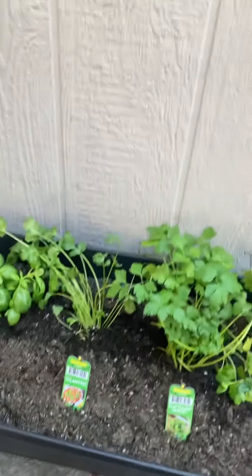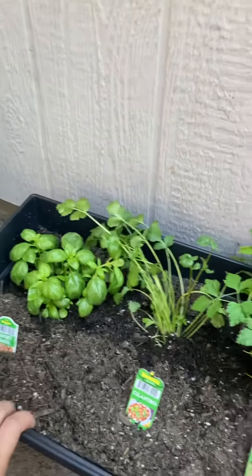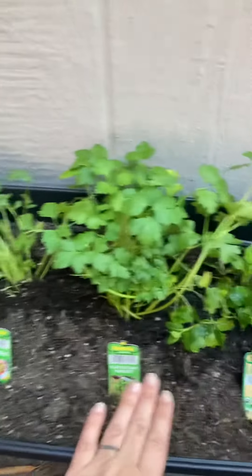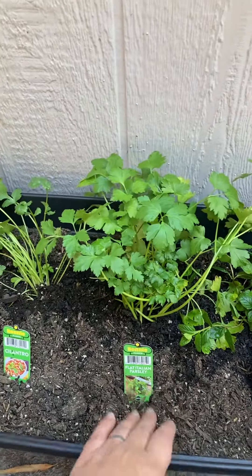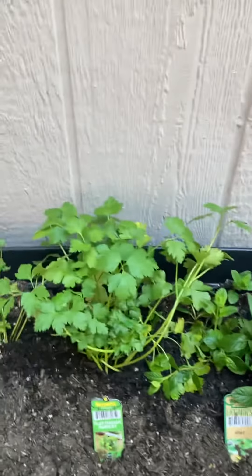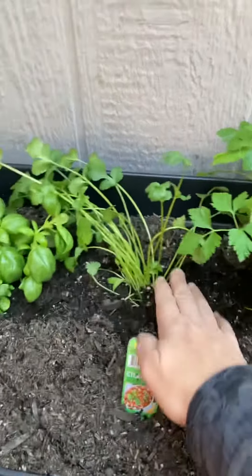We've got some sweet basil over here to my left, and then I've got my cilantro, my Italian parsley — I like it a little bit better than the curly parsley — and then my mint over here. You can see I just watered it.